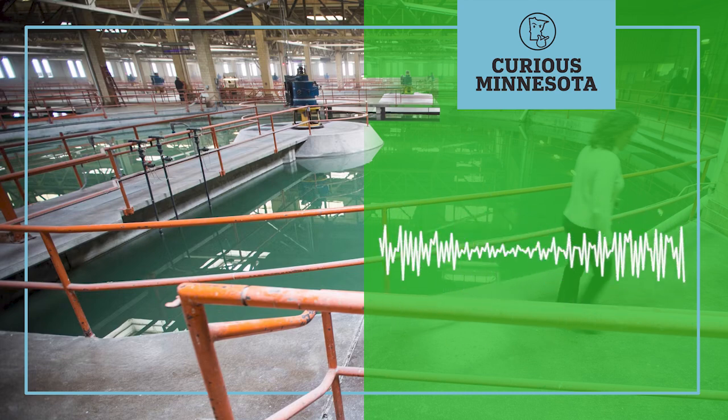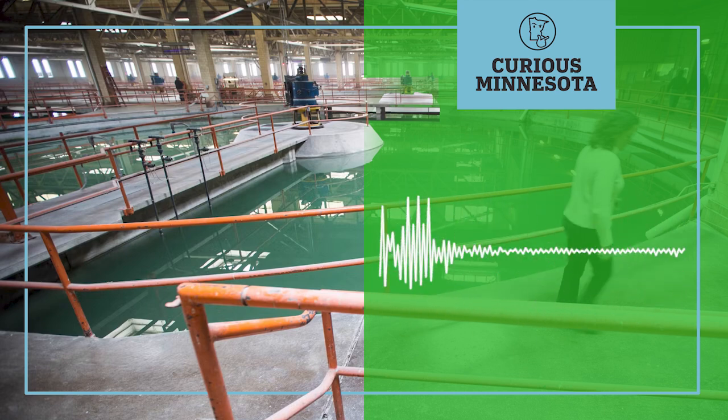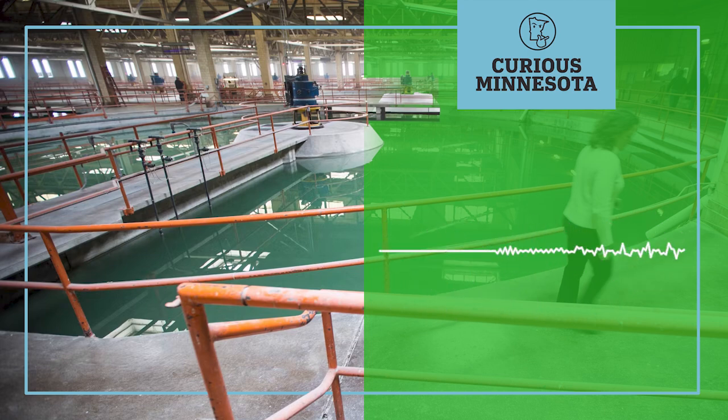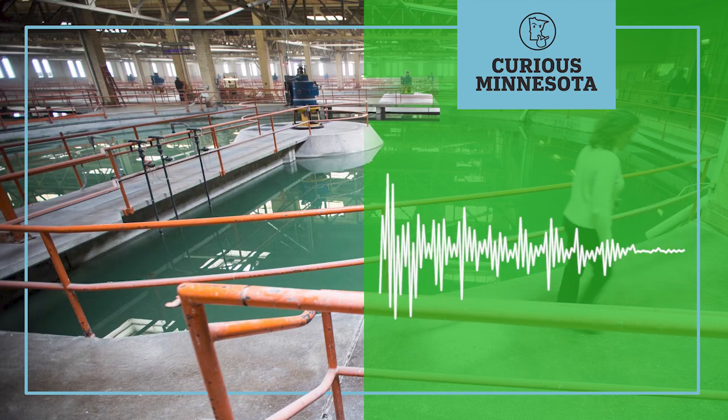How do they do it? We'll find out from George Kranick, the water quality manager for Minneapolis's water system, who took us on a tour of the campus. But first, let's hear from Doug Dewey, who asked us this great question about a hidden system that many of us, including myself, take for granted.